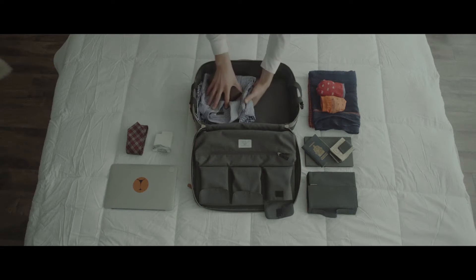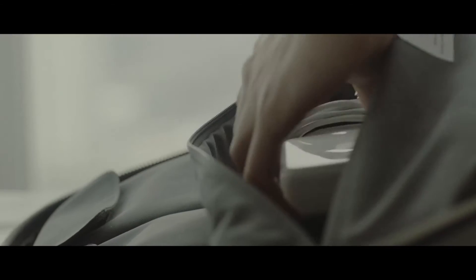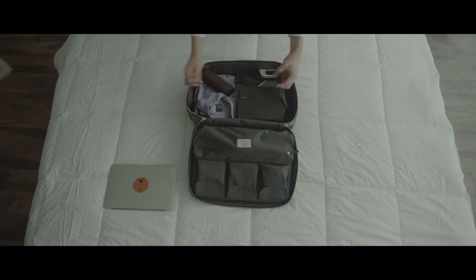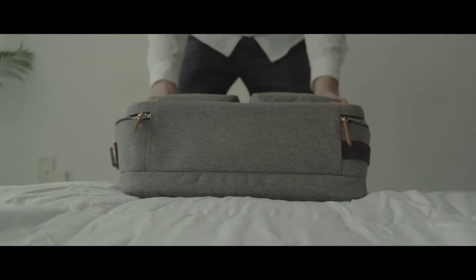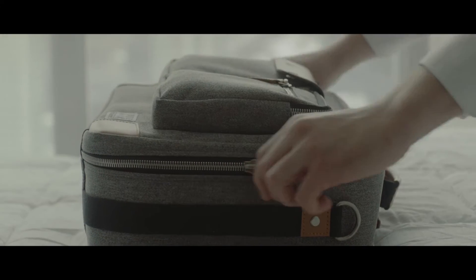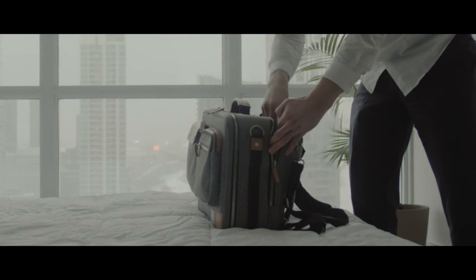We are proud to introduce the newest edition, the BriefPak Utility XL. A highly functional and customizable bag designed for those who live a demanding lifestyle. The BriefPak Utility XL can fit up to a 17-inch laptop, iPad, electronics, books, and cables — all your essentials in one compact bag.